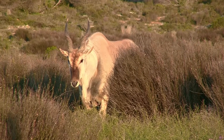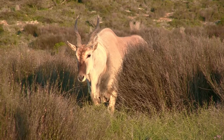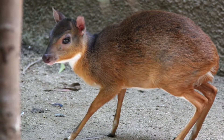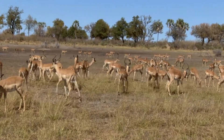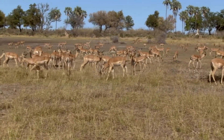Antelopes vary in morphology. The largest member of the group is the Eland at 180 cm tall, and the most diminutive member is the Royal Antelope standing only 24 cm tall. Antelopes are herbivores built with slender bodies and long legs that allow them to run fast and jump high.